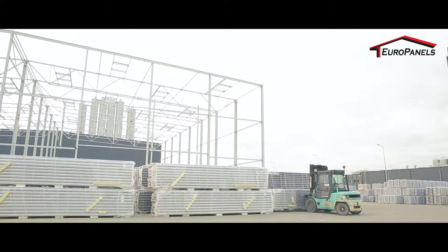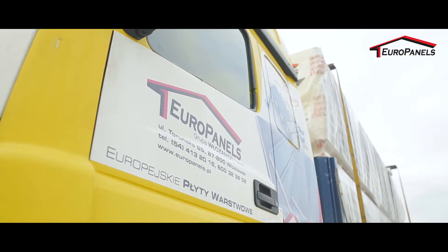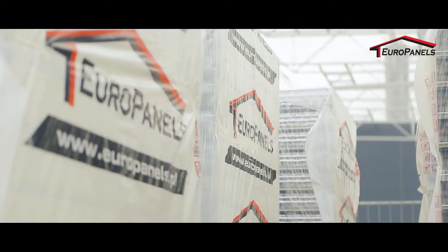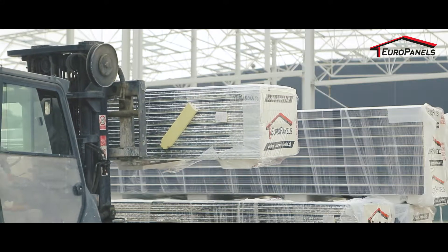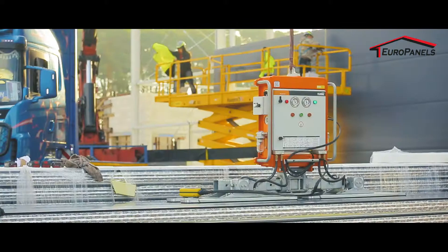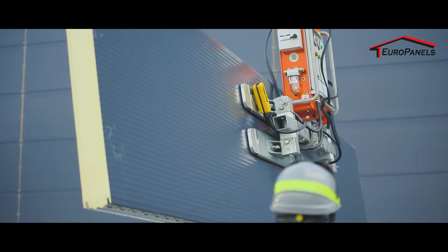For walls and roofs there are sandwich panels — elements from polyurethane foam — to be used. More precisely, the EuroPanels elements. Sandwich panels manufactured by EuroPanels are delivered to the construction site precisely matched to the structure on which they are to be fastened. Factory-made quality and ease of assembly make the installation process proceed efficiently and without any disturbances.